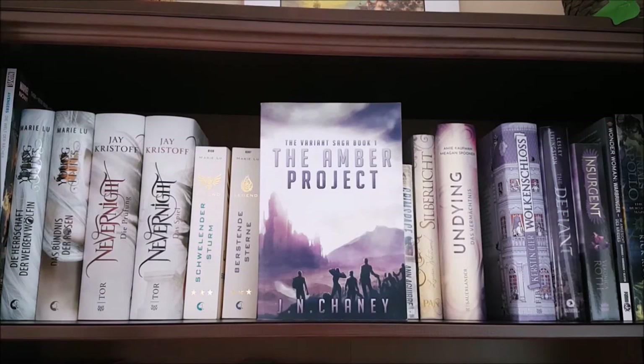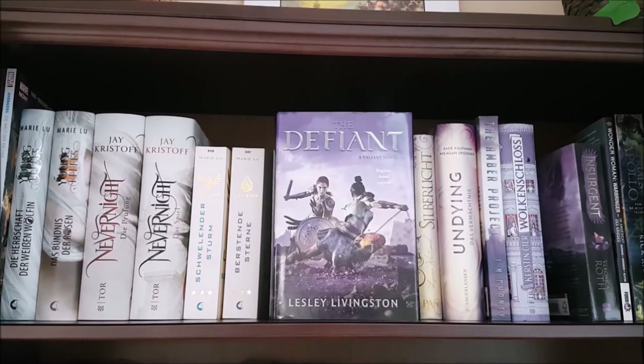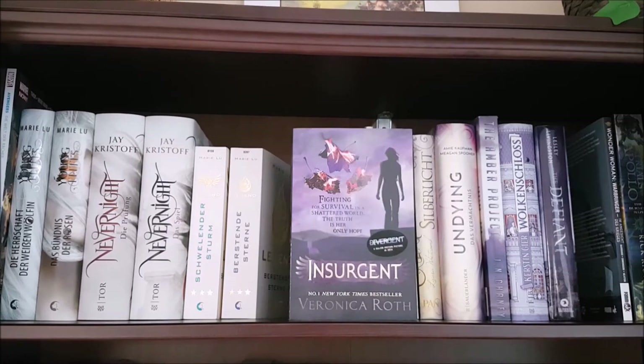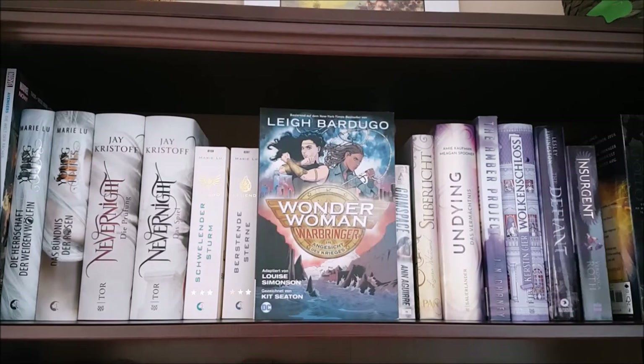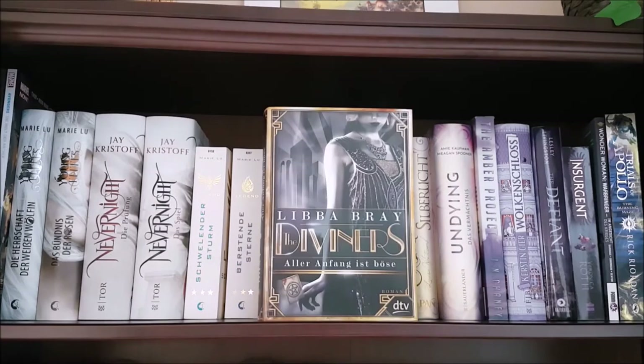Next is The Ember Project by J.N. Chaney, a young adult dystopia/post-apocalyptic novel; Wolkenschloss by Kirsten Gier, translated to A Castle in the Clouds; The Defiant by Lesley Livingston; Insurgent by Veronica Roth; the Wonder Woman Warbringer graphic novel by Leigh Bardugo; The Burning Maze by Rick Riordan, the third book in the Trials of Apollo series — I got this about two years ago and I still haven't read it because I have to read the second book in the series first. And finally the German edition of The Diviners by Libba Bray.